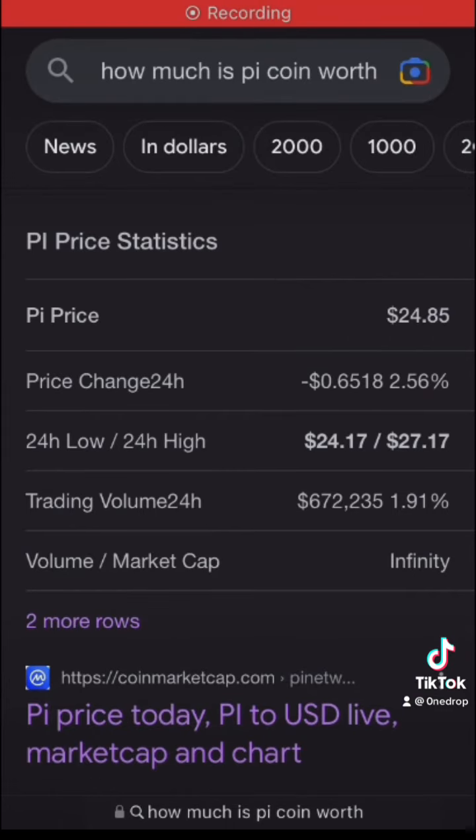Here I just typed in how much is PiCoin worth, and you can see it's going for about $24 to $27. Actually, last December 2022 it was going for $250. So even though it's gone down quite a bit, I'm going to look up the charts for you and you can just see it's just a massacre.